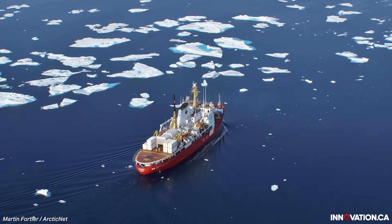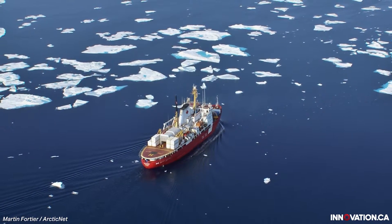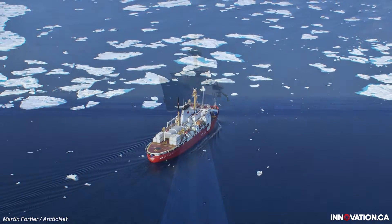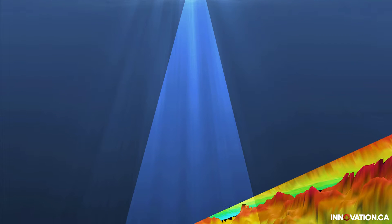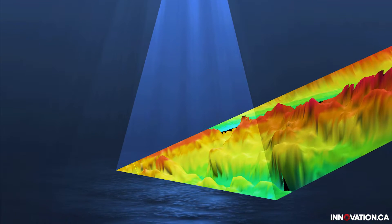The multi-beam, unfortunately, we can't really see it right now because it's directly fixed on the keel of the boat, so it's permanently underwater. The multi-beam basically sends out sound waves and measures the two-way travel time to the seabed and back up, so it gives us the water depth.